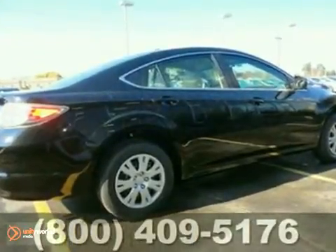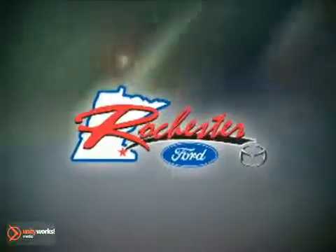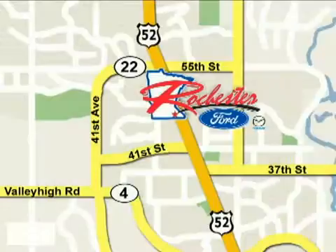Experience this hassle-free, do-anything Mazda 6 today when you come in for a test drive. At Rochester Ford Mazda, we're all about service and selection. We are conveniently located between 41st Street and 55th Street NW on Highway 52 North in Rochester.